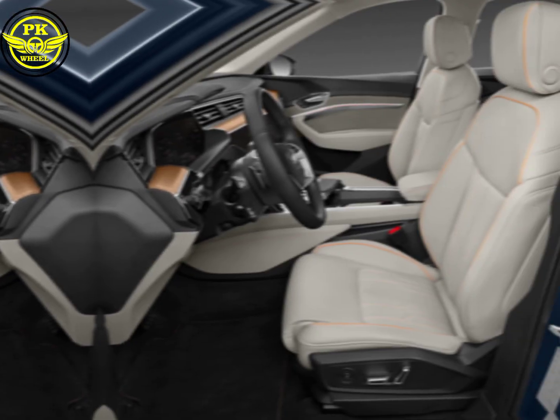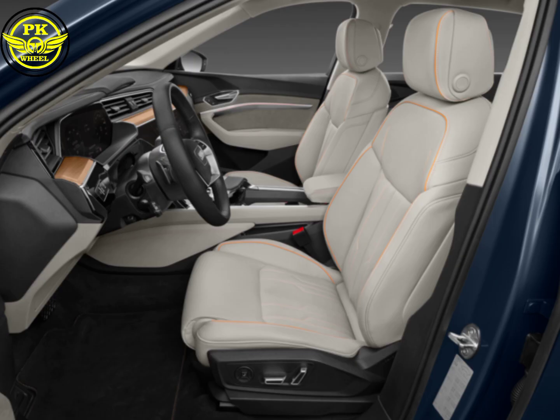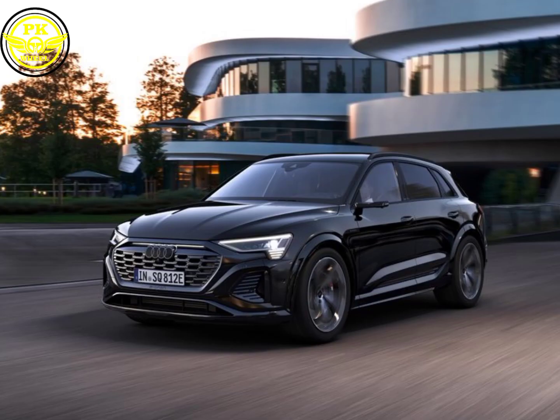The 2024 Audi SQ8 e-tron Quattro is more than just a car — it's a statement. It's a testament to Audi's commitment to pushing the boundaries of electric performance and luxury. It's a glimpse into the future of driving, where sustainability and acceleration go hand in hand. So if you're looking for an SUV that redefines performance, embraces the future, and pampers you in opulent comfort, look no further than the Audi SQ8 e-tron Quattro. It's the electrifying dawn of a new era, and you're invited to be a part of it.